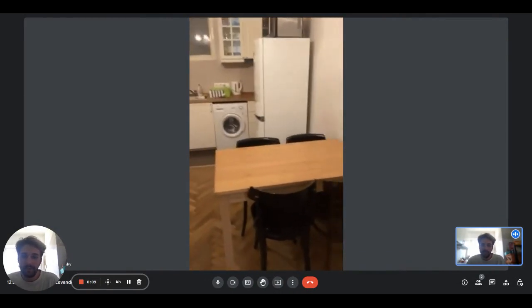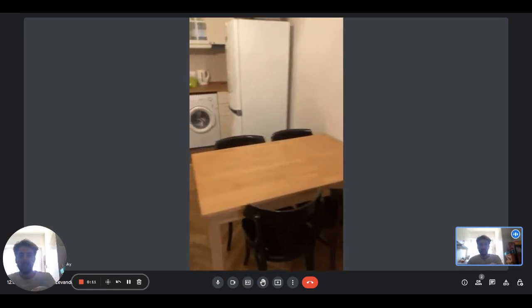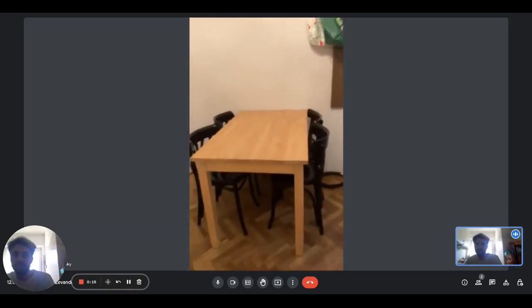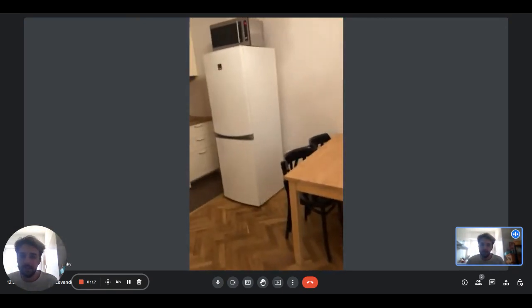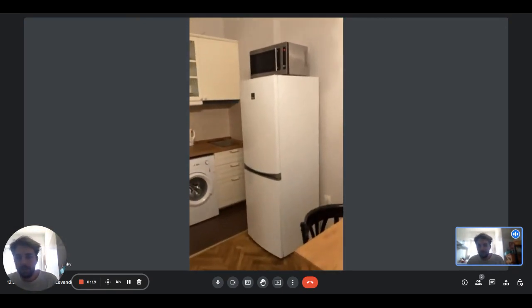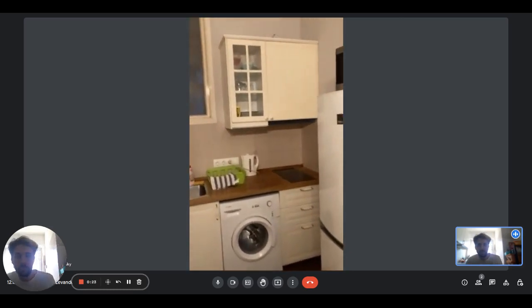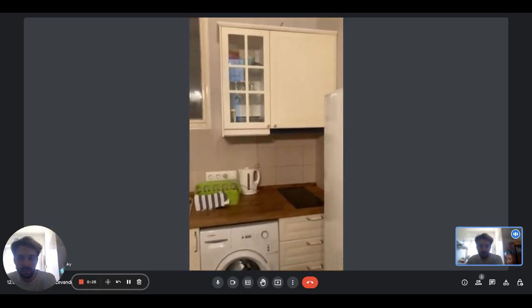So right here we are in the living area and kitchen area. This is the dining table — as you can see here, we have four seats. Then on this side we have the kitchen. We have the fridge, freezer, and the microwave on top. There is the induction stove.